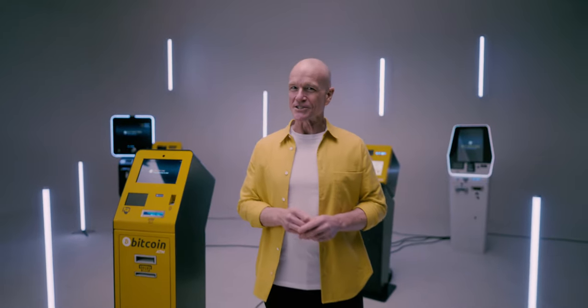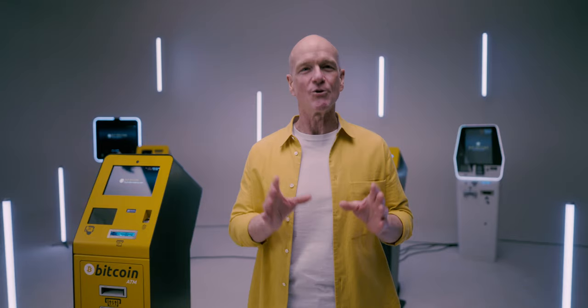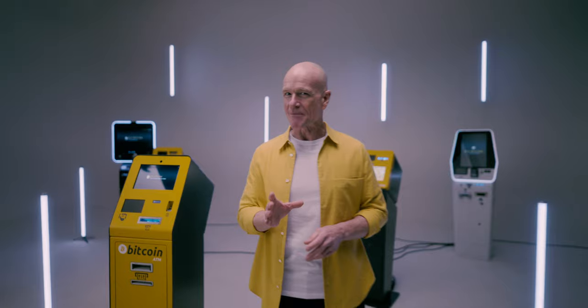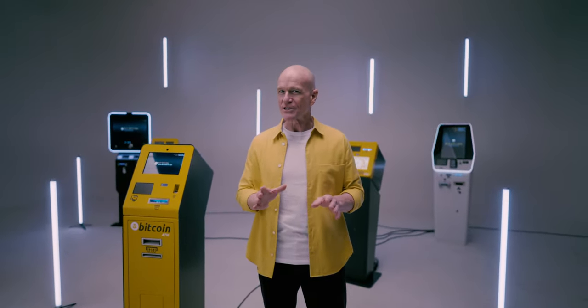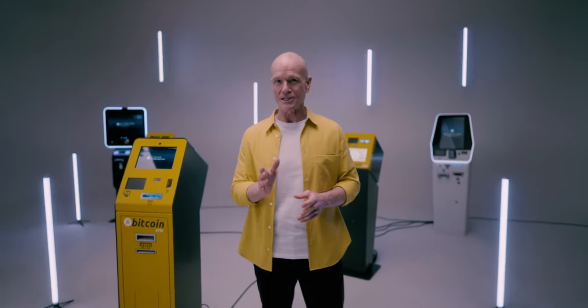You may have noticed our yellow Bitcoin ATM in a liquor store or gas station across North America and worldwide. ATMs by General Bytes are now installed in more than 60 countries worldwide, most of which are the BATM2 series.